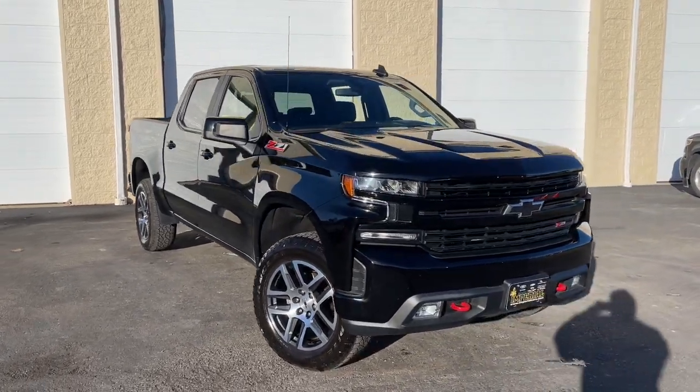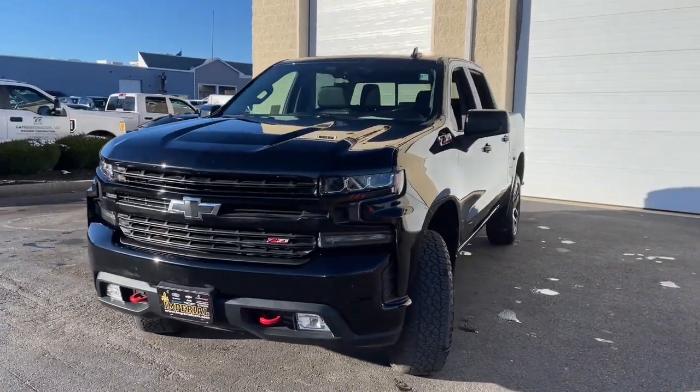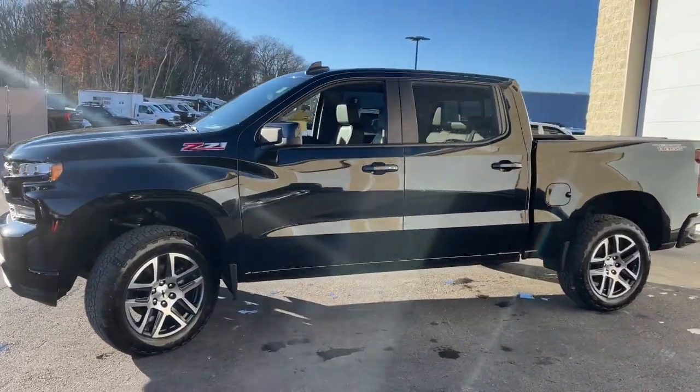This could be the car for you. The 2020 Chevrolet Silverado 1500. This vehicle is an outstanding buy with fewer than 20,000 miles on the odometer.